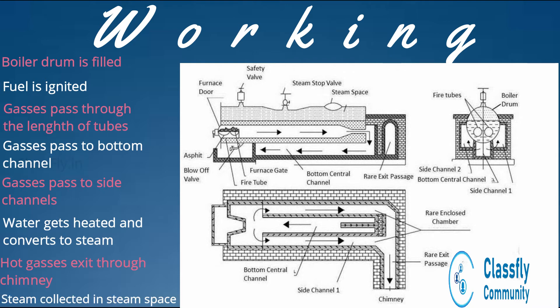The steam formed inside the boiler drum is separated from the surface of the water as it is lighter, and gets collected in the steam space. From the steam space, it is taken out through the steam stop valve and used for various applications. The boiler is also mounted with various mountings and accessories to ensure a safe working environment and to increase the efficiency and smooth workflow of the boiler.